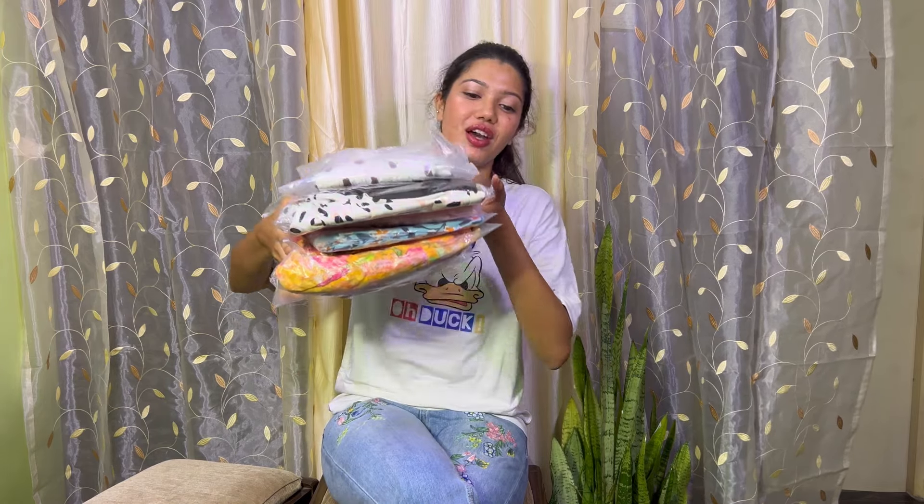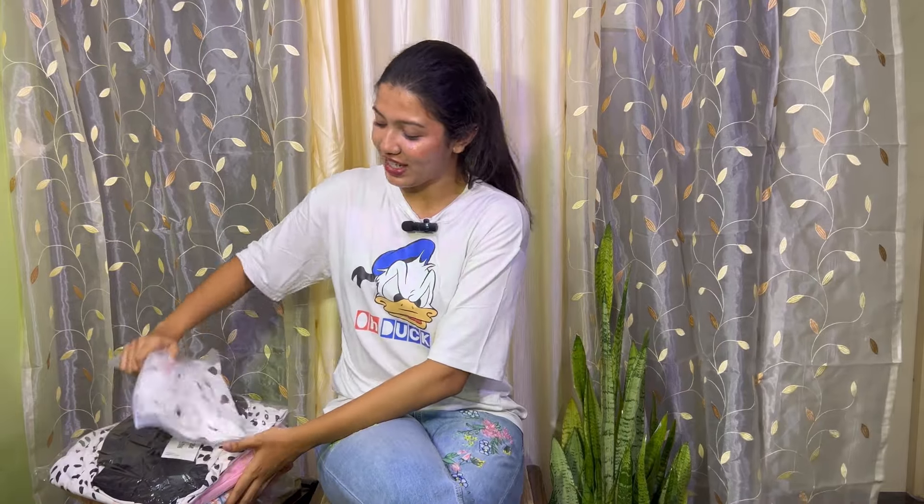Hello everyone, welcome back to my YouTube channel. This is Yona Fernandez, hope you all are doing well. I am back with another haul video for dresses for this summer collection. I've got a few packages here and we will open and check how these dresses are.